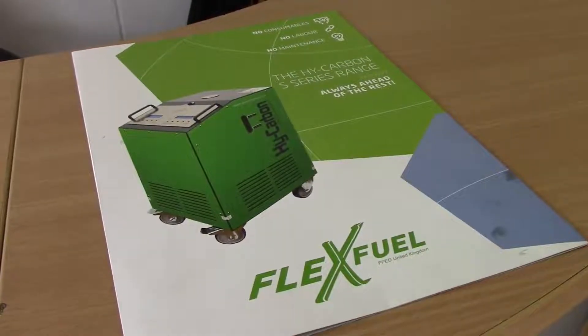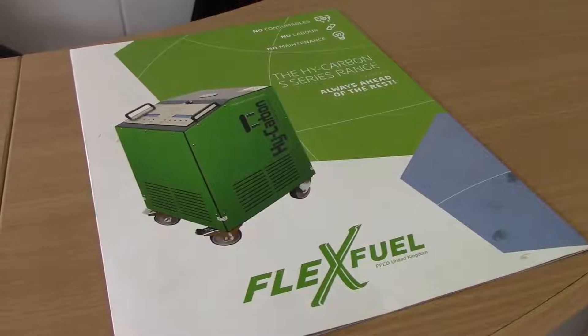We go for FlexFuels because it's more environmentally friendly. It uses distilled water to create hydrogen gas. The hydrogen gas stimulates all the carbon deposits in the engine and when it goes through the engine it expels them out of the exhaust pipe. We're only using distilled water — no chemicals — so we can offer a really good service to the customer without harming the environment.